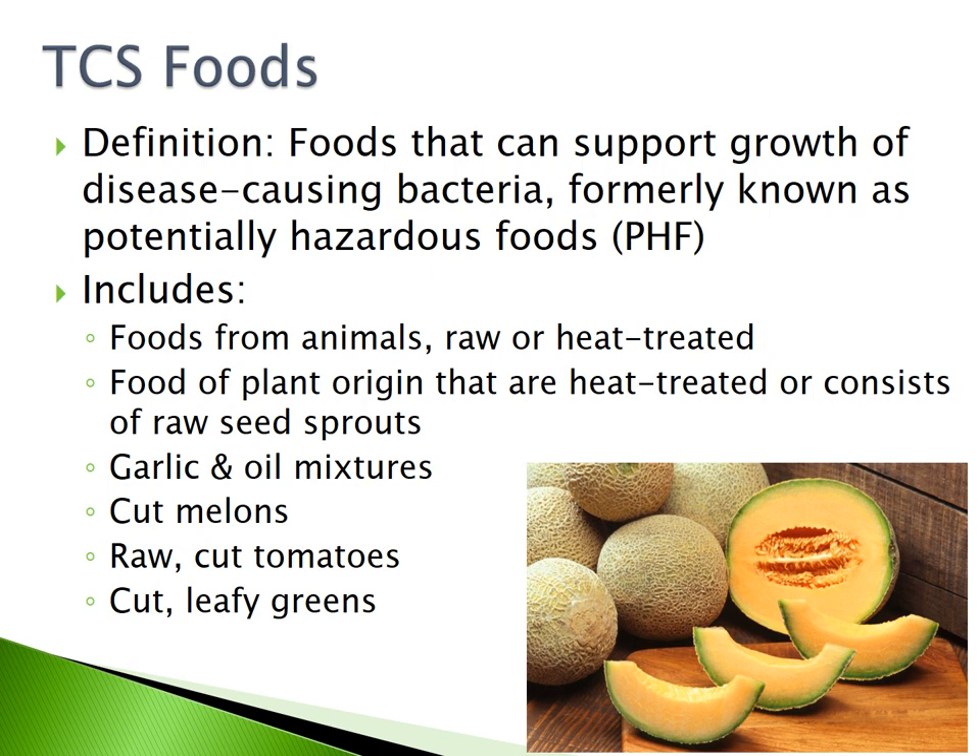TCS foods include foods from animals, raw or heat-treated; foods of plant origin that are heat-treated or consist of raw seed sprouts; garlic and oil mixtures; cut melons; raw cut tomatoes; and cut leafy greens.